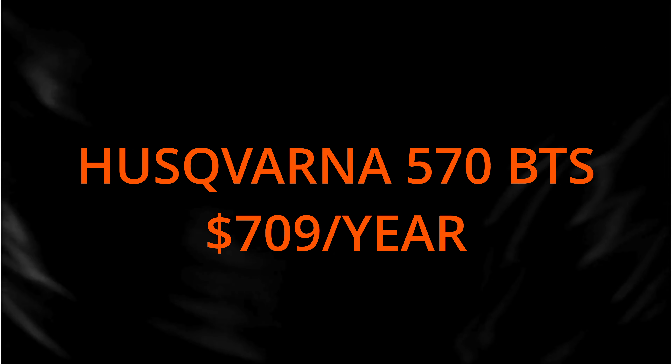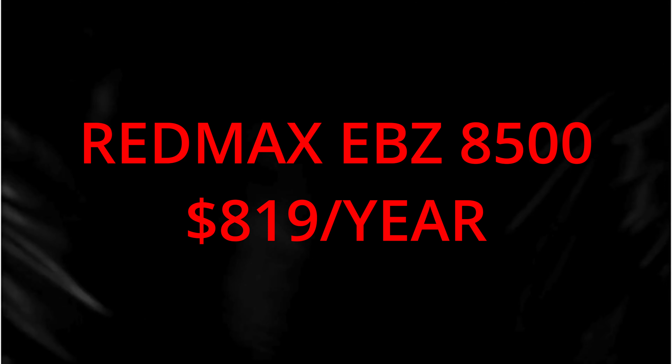$655 just to run that blower. When I saw these numbers I was like, seriously? And then my 570 BTS sitting right here — I had no idea — comes in at $709 per 27-week season. The Red Max EBZ-8500 comes in at a whopping $819 just for gas for the season.